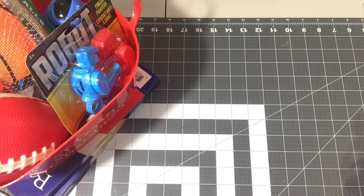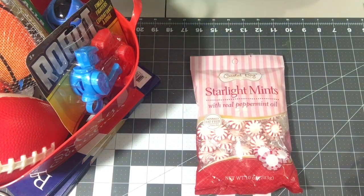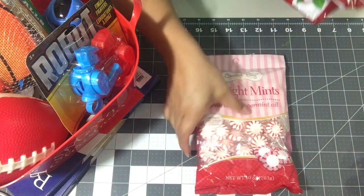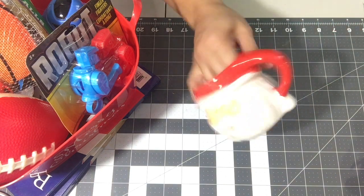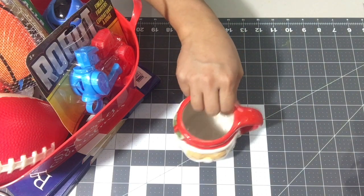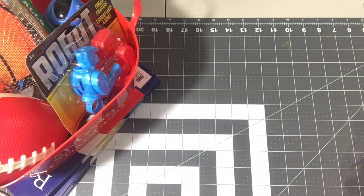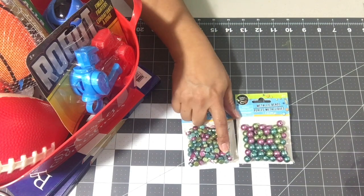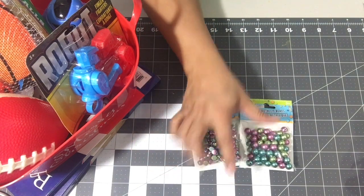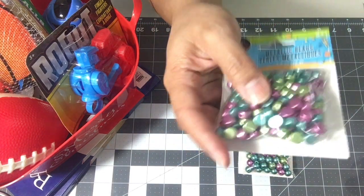I got a bunch of candy for the party — the starlight mints and soft peppermint. I also found the little Santa Claus mugs; I thought those were cute so I got two of those. I also found two packs of beads — they're metallic plastic beads. One pack has round beads and the other pack has flat beads.